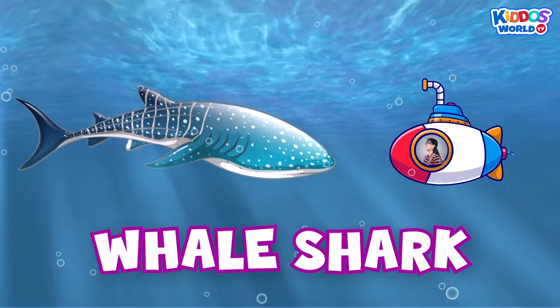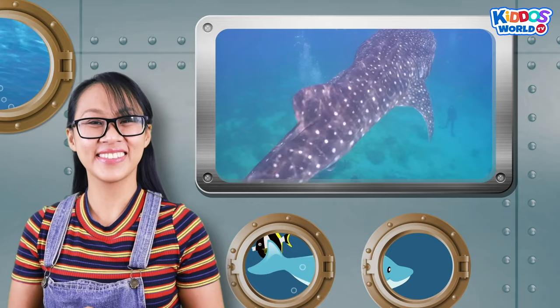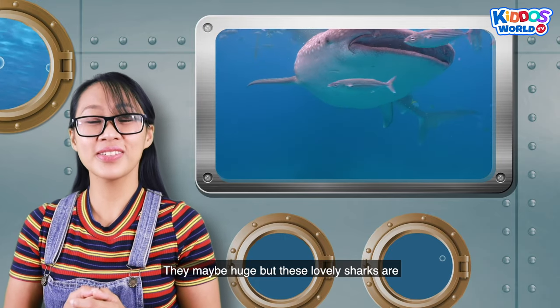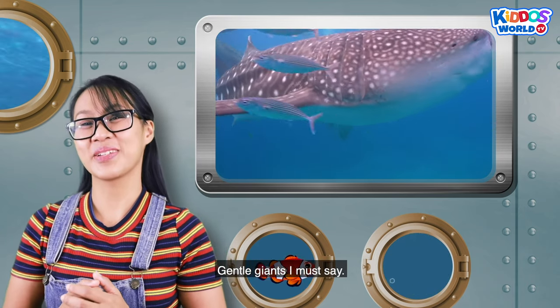A whale shark! Whale sharks are the largest fish on the planet. They are also known for their flat head and giant mouth. They may be huge, but these lovely sharks are harmless and non-aggressive. Gentle giants, I must say!